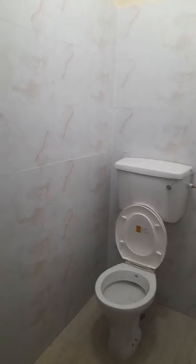So it's a modern toilet here. The toilet and bathroom are really spacious actually.